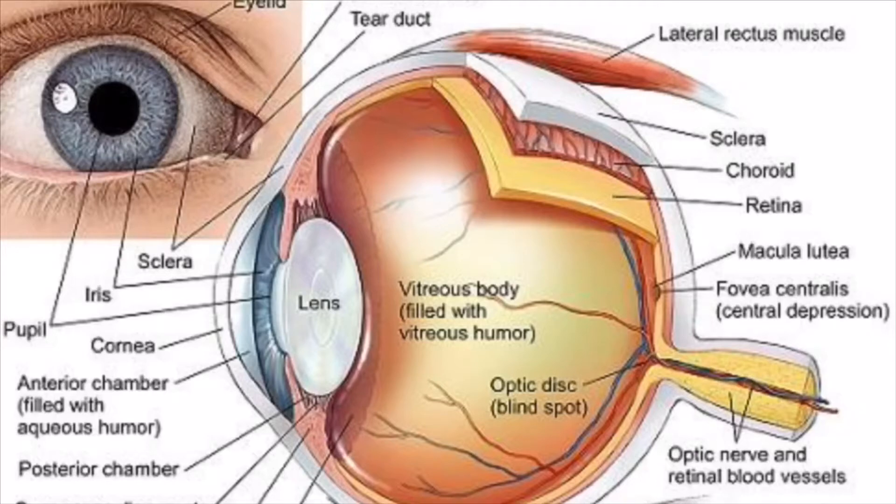The eighth part of the eye is the lens, which is responsible for changing focal distance throughout the eye. It also helps identify objects throughout various distances. The ninth and final part is the vitreous humor. The vitreous humor plays a vital role in protecting the eye and, most importantly, helps maintain its spherical shape. It also acts as the film on a camera in relation to the retina.